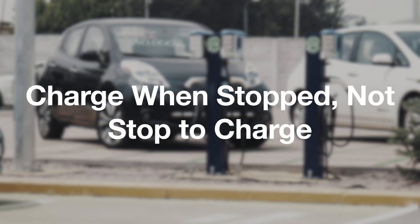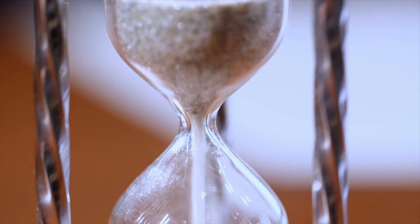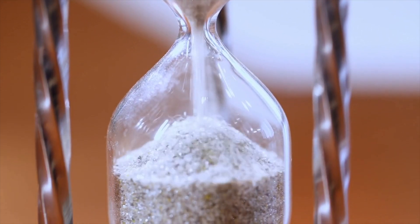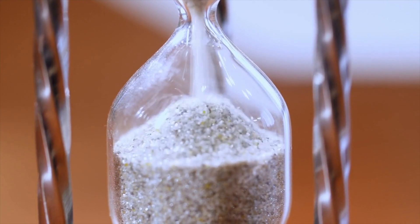Charge when stopped, not stopped to charge. Simply put, be efficient with your time by taking any opportunities during your trips — such as coffee or bathroom breaks — to plug in and charge.